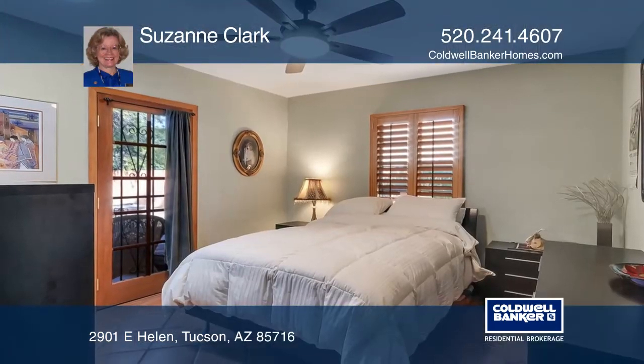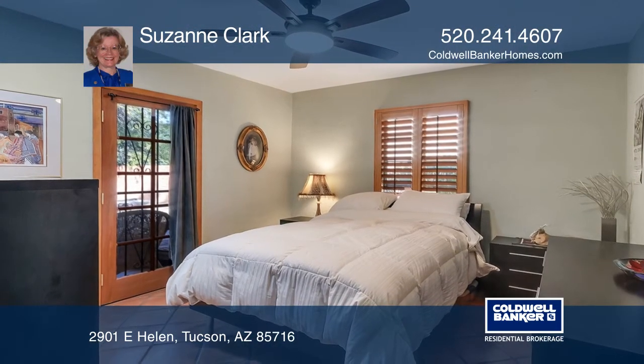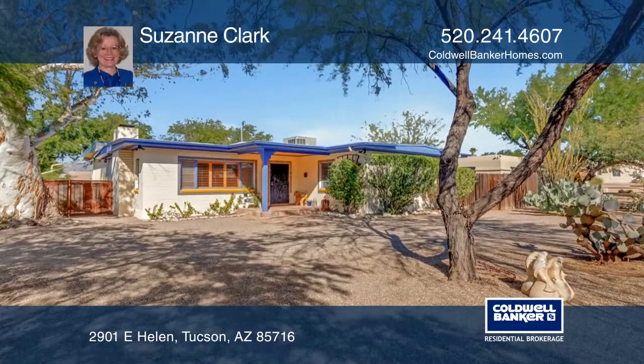The kitchen boasts newer appliances and a travertine tile backsplash. The spacious yard has a new storage shed and a new smart controller.